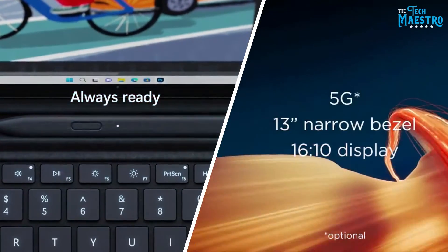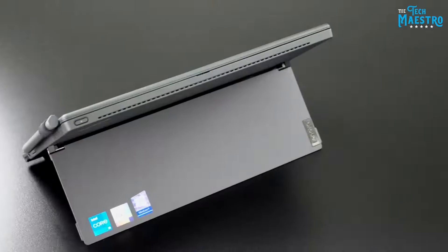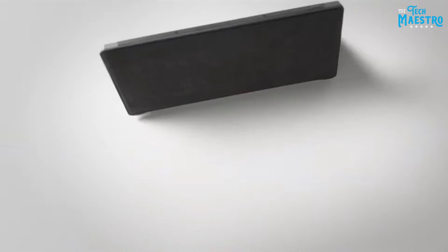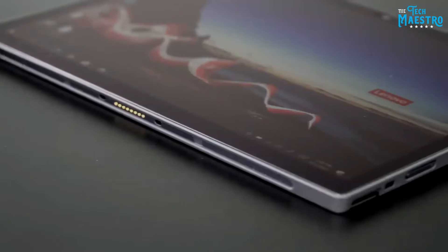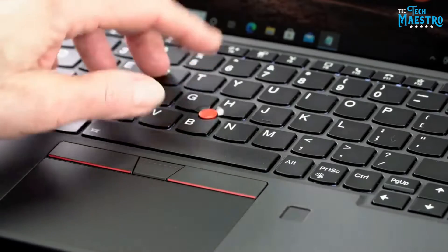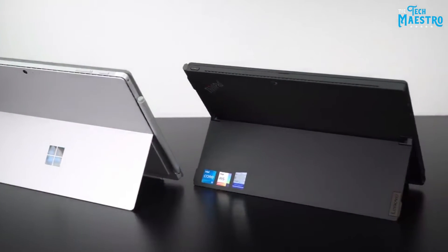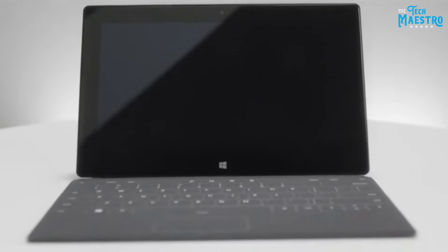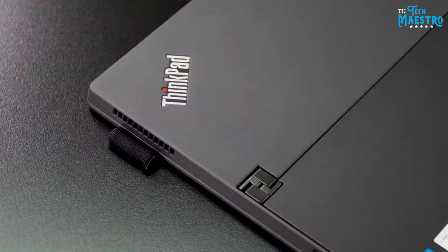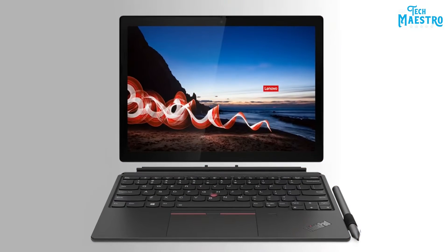Both of these two-in-ones have a lot to offer in terms of power, portability, and overall usability. The Lenovo brings military-grade durability and security features for business users, while the Surface Pro has a sleek premium design and an impressive high-resolution touch display. By the end you'll have a clear sense of their similarities and differences. We'll start with an overview of each device, then move into side-by-side comparisons on performance, design, portability, and more.